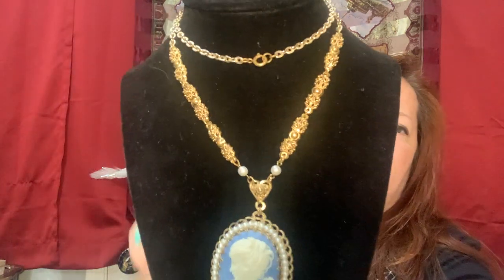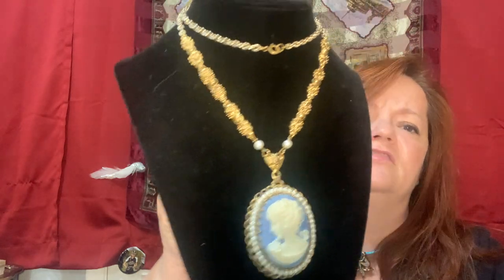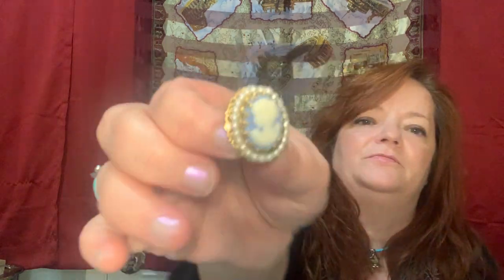I got those all together from the same person. I like West Germany jewelry. This is a necklace and earring set I just purchased online - it's a little cameo, not shell but it looks vintage. It's West Germany. And there are cameo earrings to match. I just bought that for myself - I probably won't sell it.